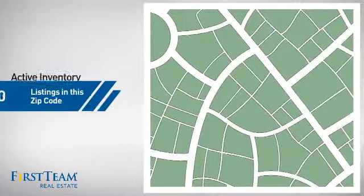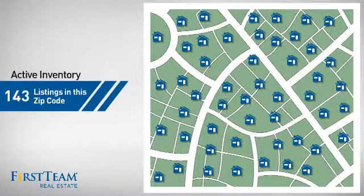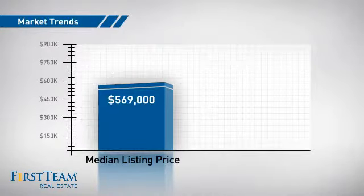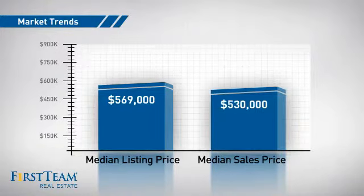Wondering how it stacks up against the competition? There are now just over 140 homes on the market within this zip code, with a median list price of just under $575,000 and a median sale price of just over $525,000.